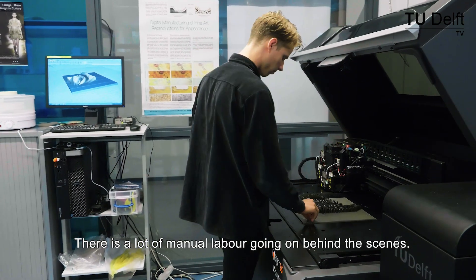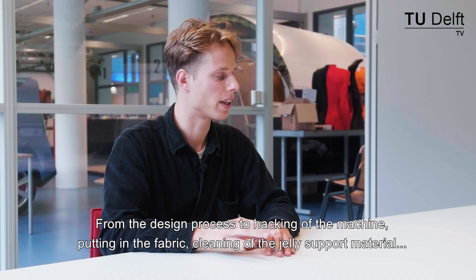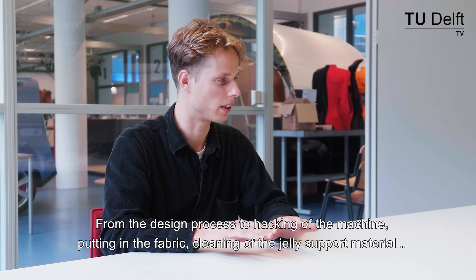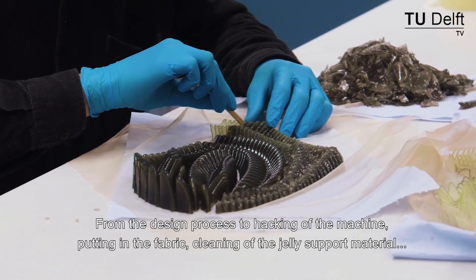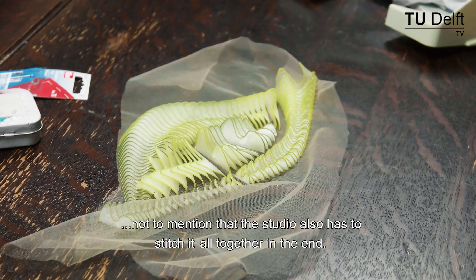There is a lot of manual labor going on behind the scenes — from the design process to hacking of the machine, putting in the fabric, cleaning off the jelly support material, not to mention that the studio also has to stitch it all together in the end.